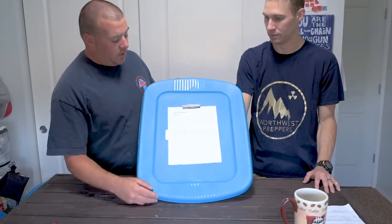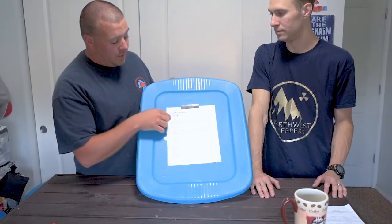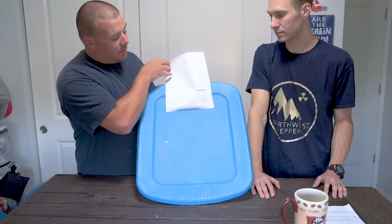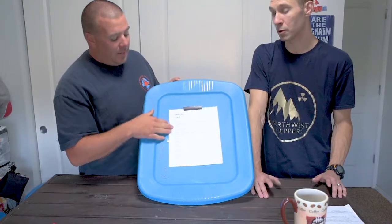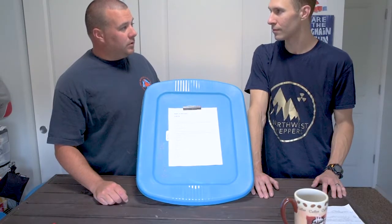Let's go ahead and jump into it. So I'll show on the front of each one of our kits I have whose it is, the 72 hour kit, and then the date that I last updated the inventory. I just tape it on the front. And then also on the back I have a spot for needed or wanted items that we need to update. I try to go through these every six months or so, or when I'm bored at home doing nothing.